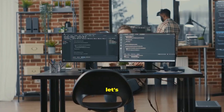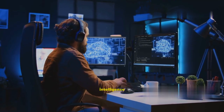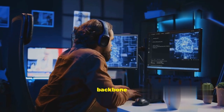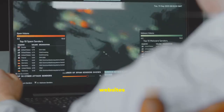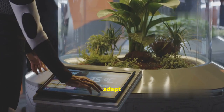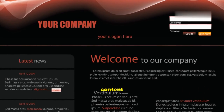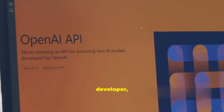First up, let's talk about AI. By 2026, artificial intelligence isn't just a buzzword anymore — it's the backbone of web development. Imagine websites that literally learn from your behavior, adapt in real time, and personalize everything from content to layout.